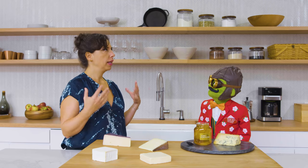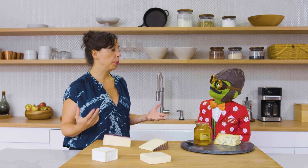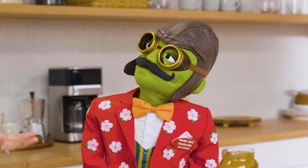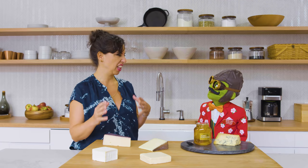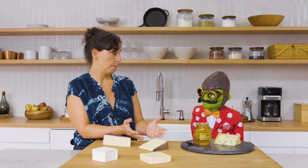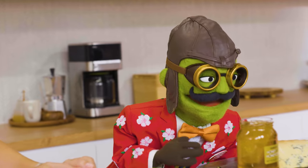I like to think of cheeses kind of like people — each one has got its own distinct personality, and if we want this cheese party to be fun, we want to get the right mix. You want to have something creamy, something sharp, something firm, something mild, something stinky.